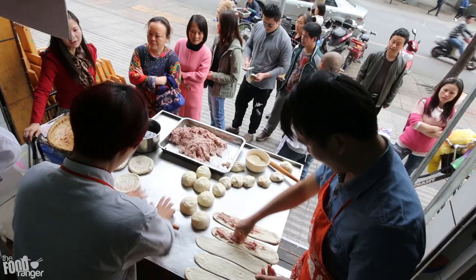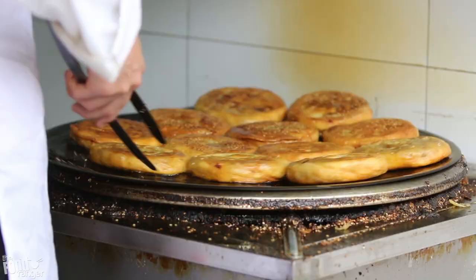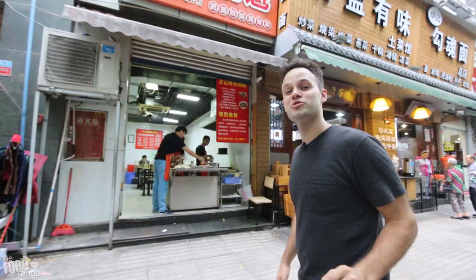All right, so check it out. It's Trevor James, and I am in Chengdu, China, and I am at a super special Guo Kuei joint. This is one of my favorite street foods in all of Chengdu. It's super tasty, and I want to introduce this to you guys. So let's go check it out.